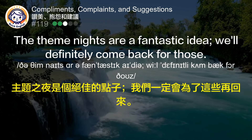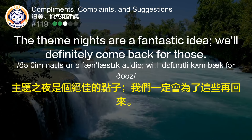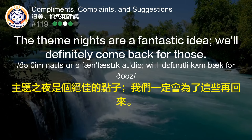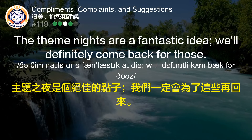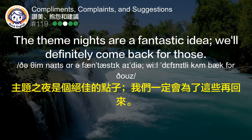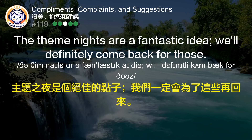The theme nights are a fantastic idea. We'll definitely come back for those. 主题之夜是个绝佳的点子，我们一定会为了这些再回来。